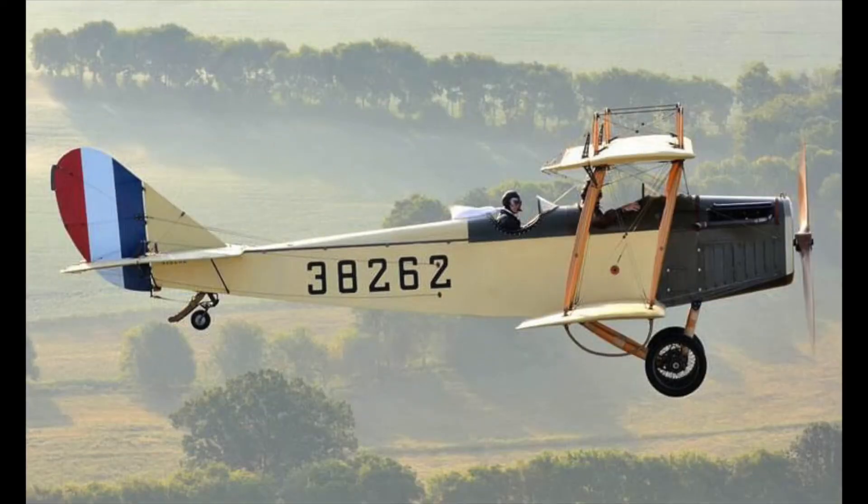The plane we're building today is the Curtiss JN-4, affectionately known as the Curtiss Jenny.